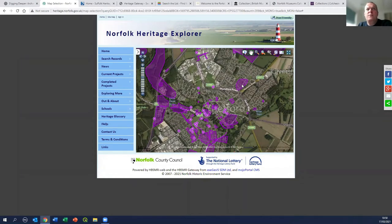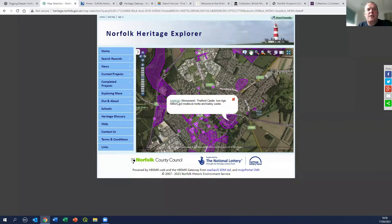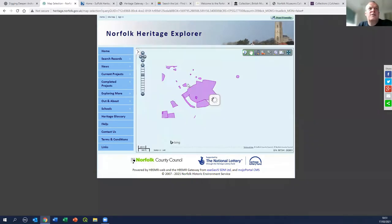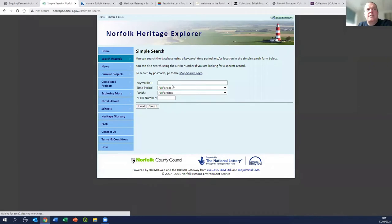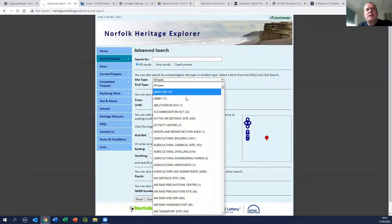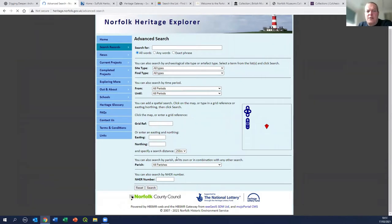You can see it's a combination of spatial data in the form of a mapped area linked to a detailed description of what's there. Going through the search you can do it simply by parish and time period, or through the more advanced search where you can search for particular types of feature - abbeys, castles, for example - or filter by particular time periods. You can also search by grid reference, letting you search your local area. The third way of searching is through the map itself, where you can switch on all local records.